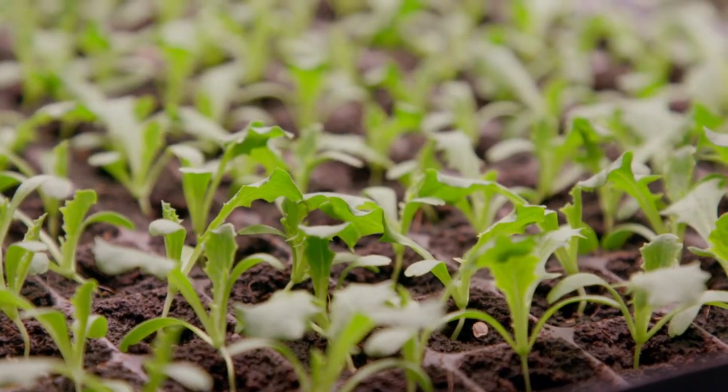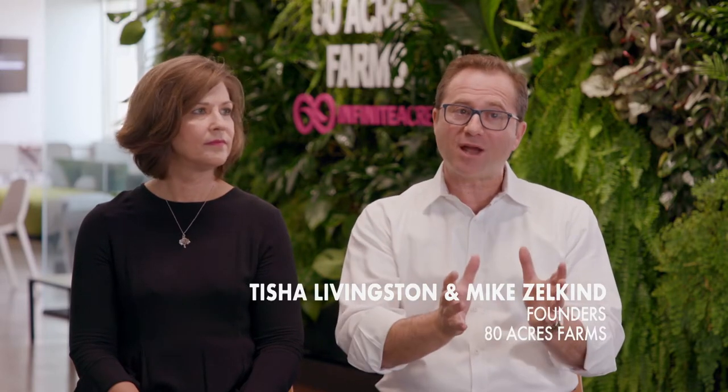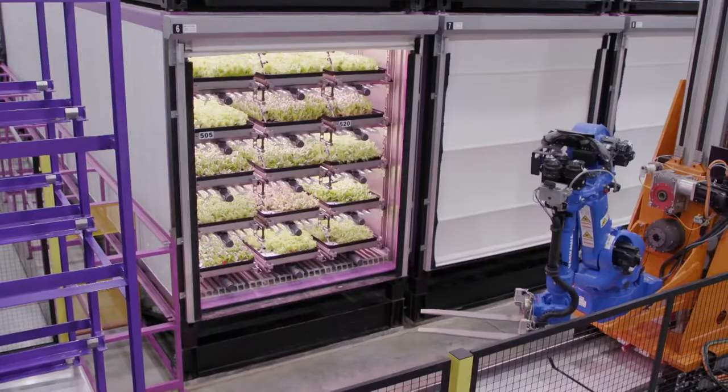Founded in 2015 by Mike Zelkind and Tisha Livingston, we had to give the consumer the right product at the right time at the right price with a phenomenal quality that 10 years ago was not feasible. Technology wasn't here 10 years ago to enable indoor vertical farming.